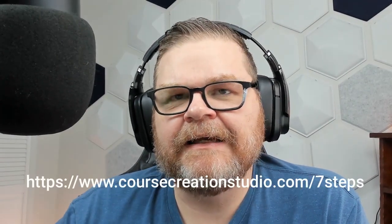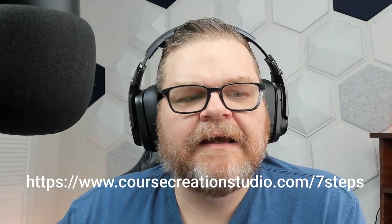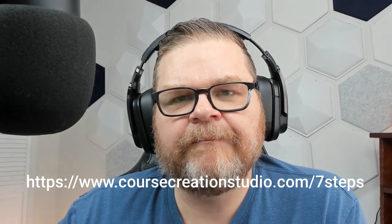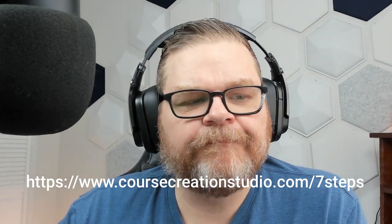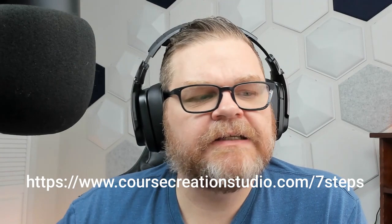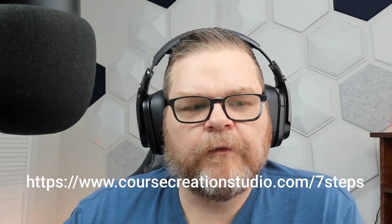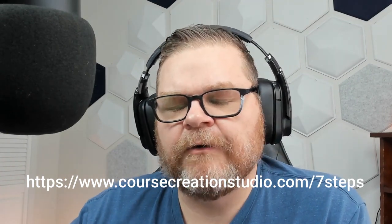Josh Brummel, the co-founder of TherapyFlow, is going to be presenting a simple and effective strategy to use lead magnets to generate more clients. It's in the learning event we're calling Seven Steps for More Clients Using Lead Magnets. The webinar is coming up quickly — it's on January 25th, 2 p.m. Eastern Standard Time, 1 p.m. Central Time. You can register at www.coursecreationstudio.com/sevensteps.